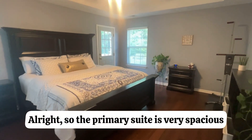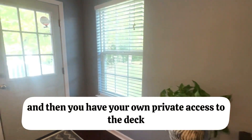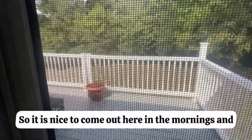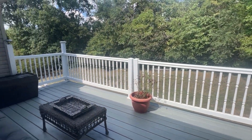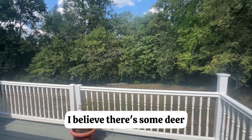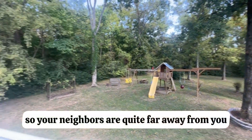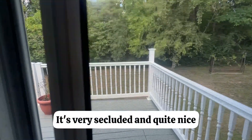The primary suite is very spacious. You have tray ceilings and your own private access to the deck that overlooks the backyard. It's nice to come out here in the mornings, sip on some coffee, take in a little bit of nature, and relax and enjoy the view. There's even deer that comes through the area. It's pretty private — you're sitting on half an acre, so your neighbors are quite far away. Very secluded and quite nice.